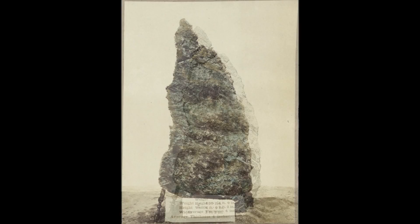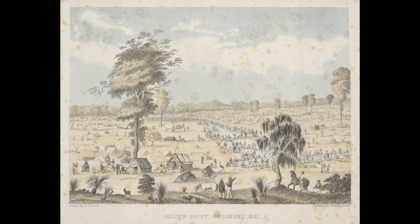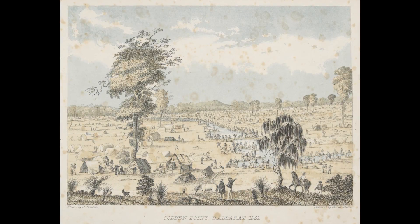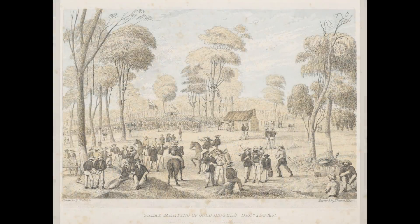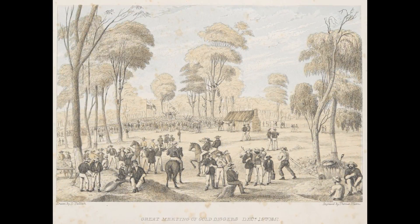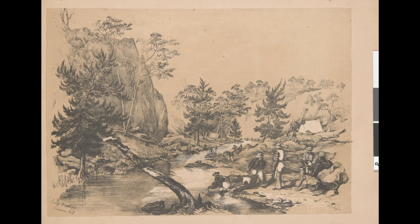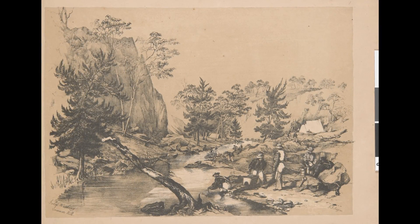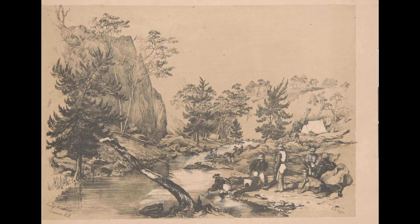The Haltermann nugget was found during a time when the world was gripped by gold fever. In Australia, the 1850s and 1860s were characterised by a frenzy of gold prospecting, with people from all over the world flocking to the newly discovered gold fields in search of fortune. The lure of gold promised a better life, drawing in a diverse range of individuals, from experienced miners to ambitious immigrants hoping to strike it rich.